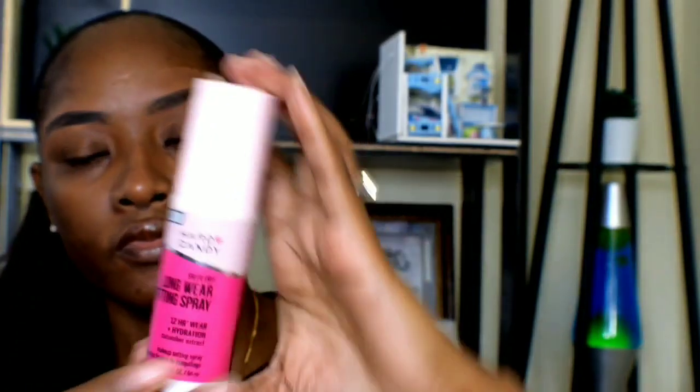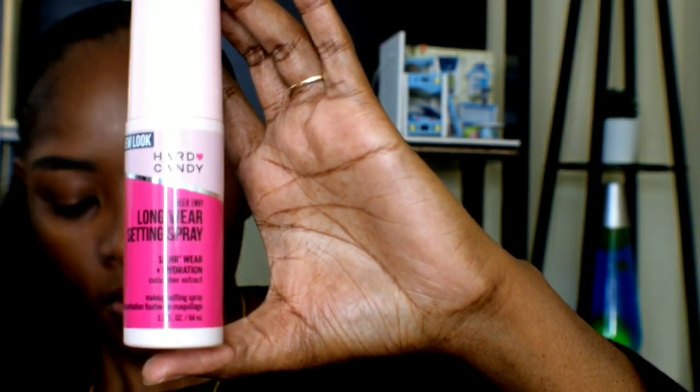This is the setting spray, and it's made with cucumber extract. It's a weightless, long-wearing formula that gives up to 12 hours of wear, infused with cucumber extract to help boost hydration and lock and set makeup. The directions say to close your eyes and hold it 8 to 10 inches away from your face.